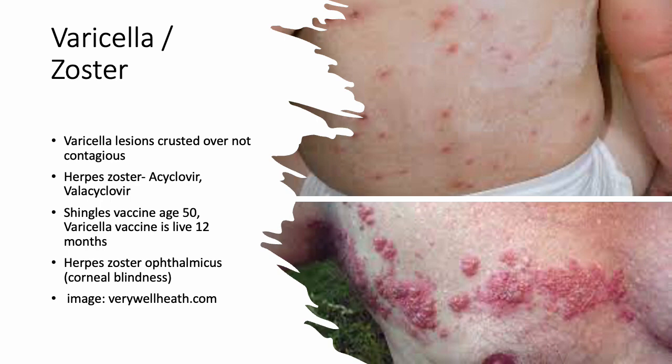Varicella and zoster are put together because they involve the same disease process. Varicella — chicken pox — is seen in young children and adults who have not received the varicella vaccine. There's usually intense itching. Give NSAIDs for pain or fever. Children can return to daycare or school once the lesions have crusted over. Medications include acyclovir or valacyclovir antivirals if needed. The best approach is prevention. The live varicella vaccine can be given starting at 12 months.